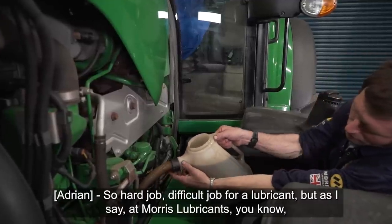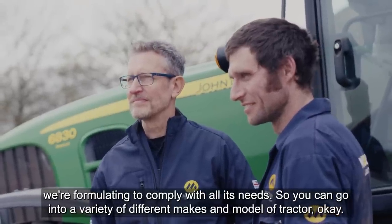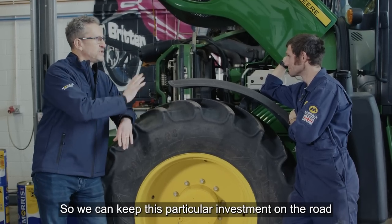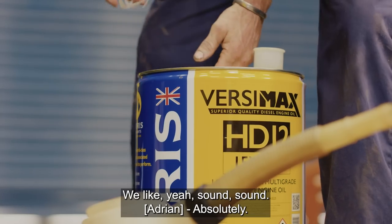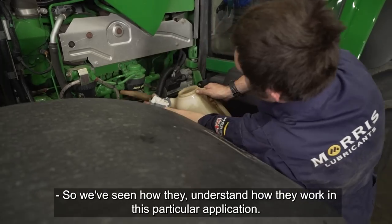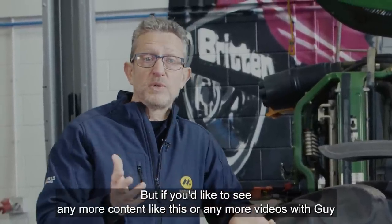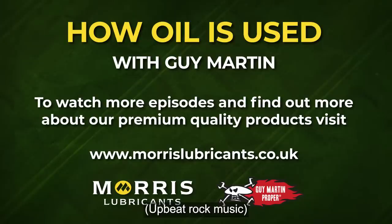It's a hard, difficult job for a lubricant. But at Morris Lubricants, we're formulating to comply with all its needs, so you can go into a variety of different makes and models of tractor and keep this particular investment on the road — and in the field, of course. If you'd like to see any more content like this or any more videos, then visit Morris Lubricants' website or our YouTube channel.